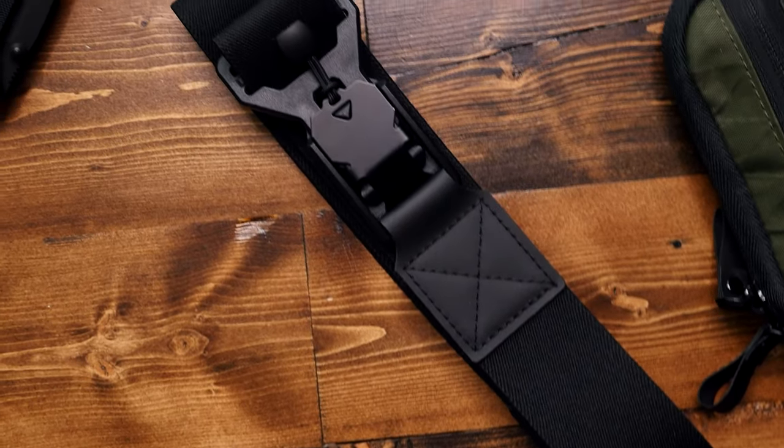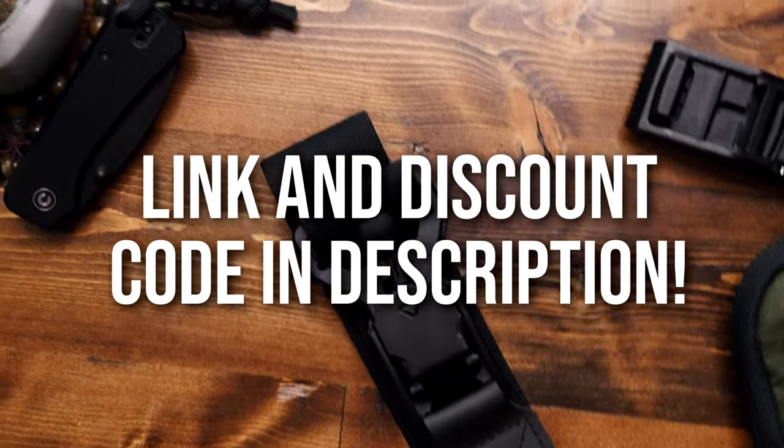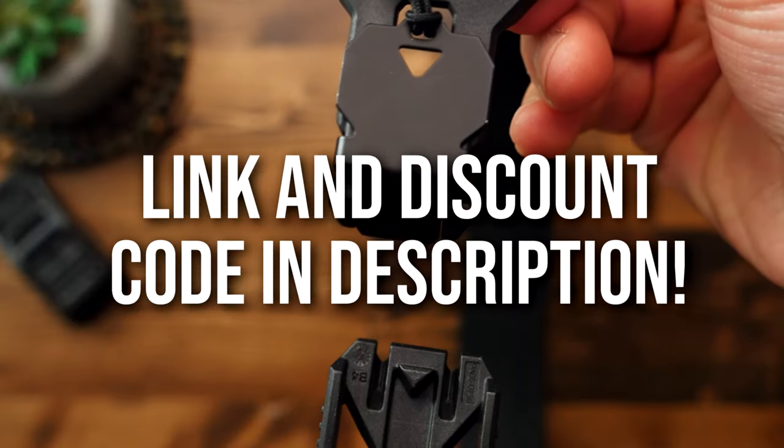So other than that, I do like it. If you want to get one for yourself, I've got a link in the description. And don't forget to use my discount code.